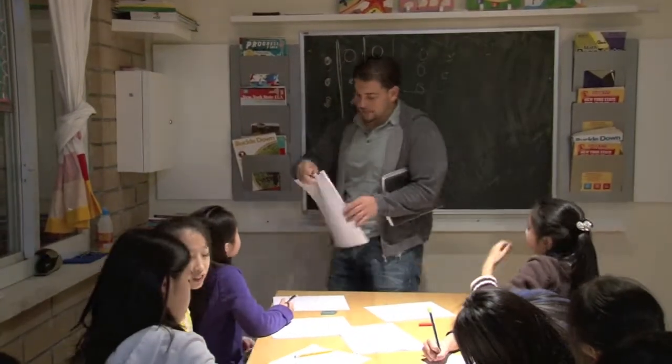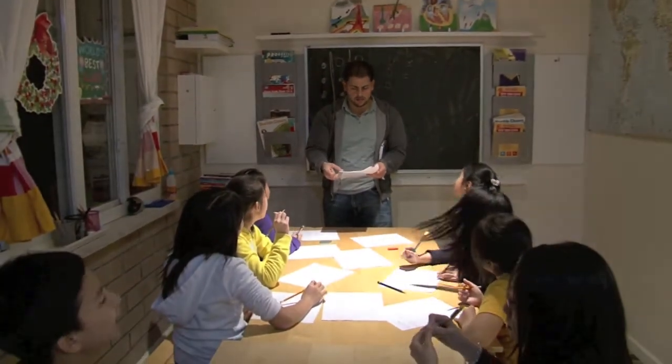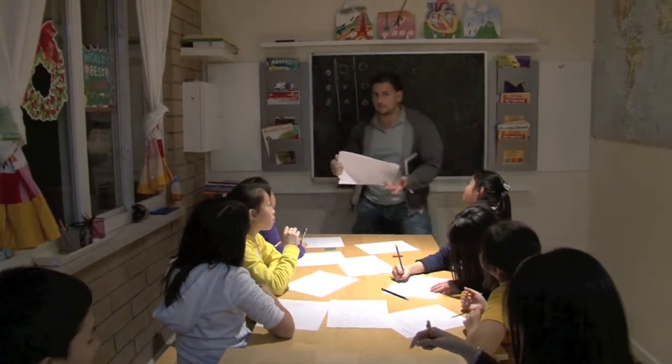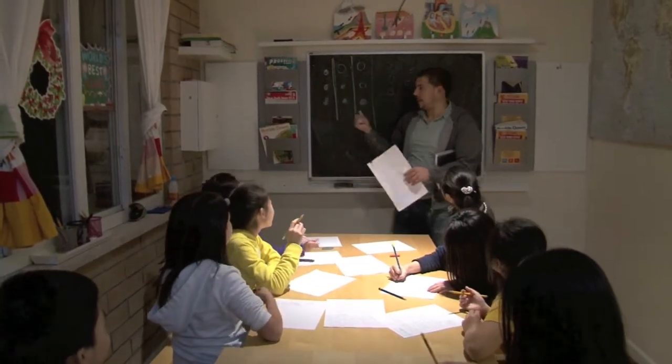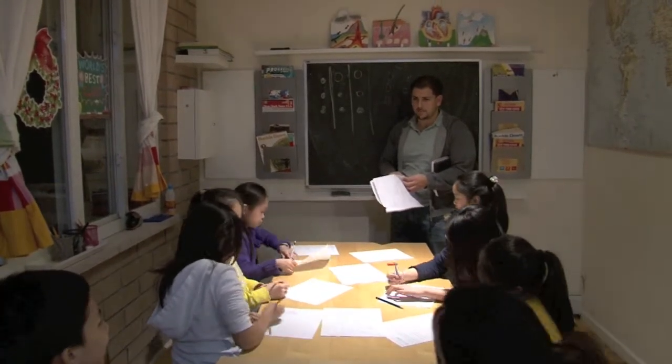Now, real quick, if this was the OSA test, would that be building thinking skills? Math analogy? No. Logic? No. Or mathematical reasoning? Mathematical reasoning. That seems like mathematical reasoning, right? You're reasoning about it. What does it mean to reason?